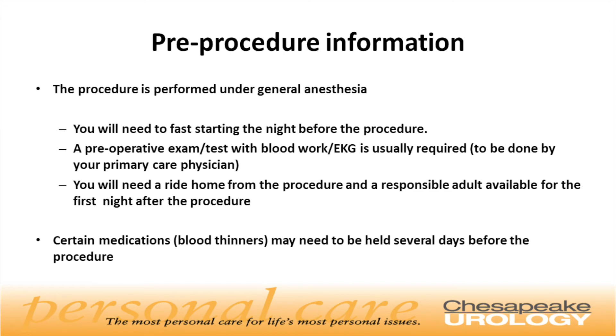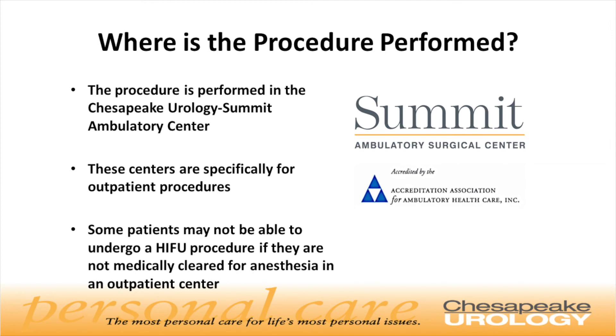This procedure is performed under general anesthesia. You will need to fast starting the night before the procedure. A preoperative medical exam will need to be performed by your primary care physician, which may include a history, physical exam, chest x-ray, blood work, and an EKG. You will need a ride home from the procedure and a responsible adult available for the first night after the procedure. Certain medications such as blood thinners will need to be stopped several days prior to the procedure. The procedure is usually performed at a Chesapeake Urology Summit Ambulatory Surgical Center, located adjacent to or in close proximity to your urologist's office. Some patients may not be able to undergo a HIFU procedure if they are not medically cleared for anesthesia in an outpatient center.